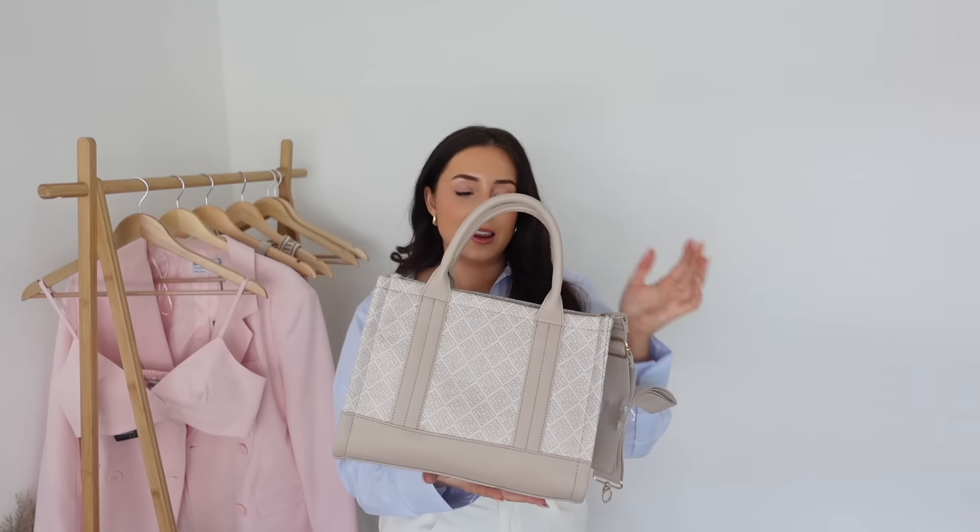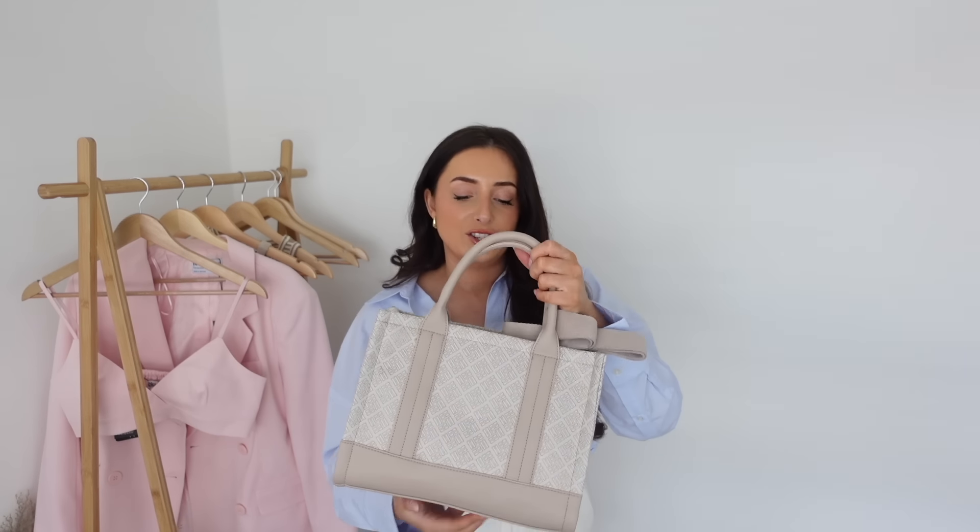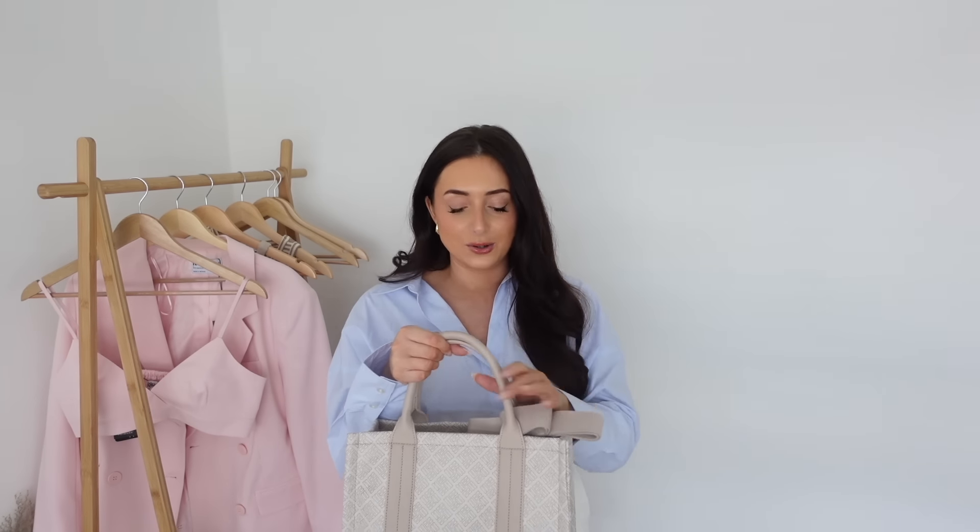Me and my mum are going to be going up to London once a month to take content - it's something I really want to do for my page. We trialled it this week and it was really fun, she really enjoyed herself. She gets the day out as a treat and in return I get the content. I wanted her to have a nice bag to take with her when we go up there. She's very hot on security and having zips - one of my bags without a zip made her anxious all day. This bag is perfect for her because she can carry it crossbody, zip it up, keep it secure, and it looks really cute.